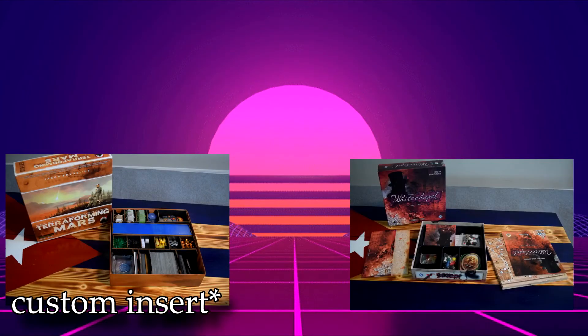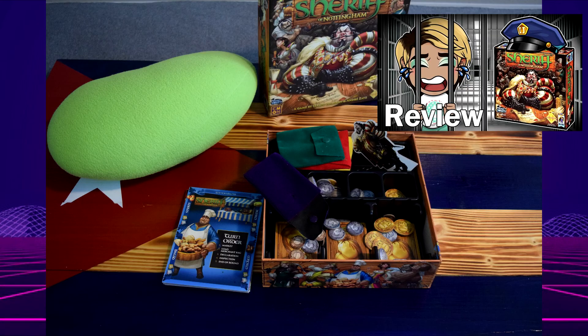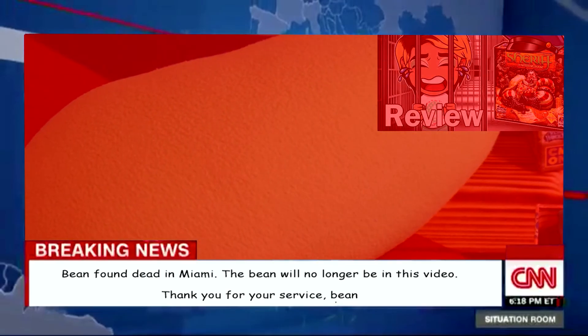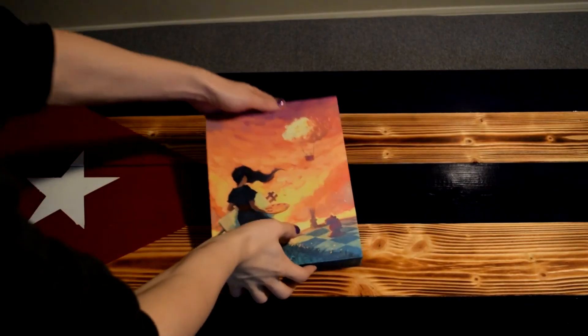The next point pertains to inserts, and that one's pretty straightforward. Some games that do it very poorly are Terraforming Mars, Letters from Whitechapel, Splendor, Betrayal, Mansions of Madness, and Sheriff of Nottingham.